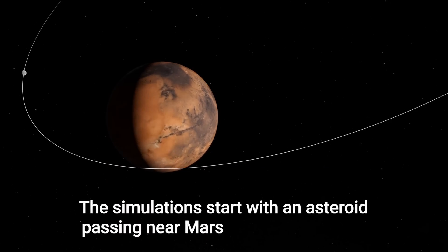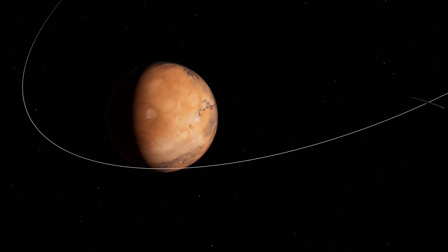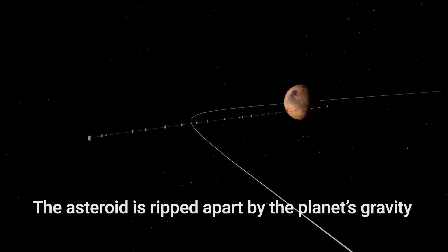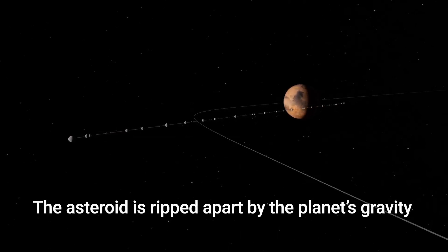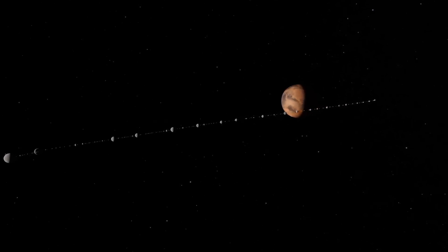The idea starts with a single asteroid coming near Mars and getting torn apart by the gravitational field. After this extreme close encounter, some of the fragments remain on orbits captured by Mars.